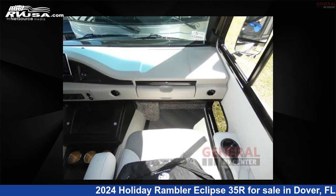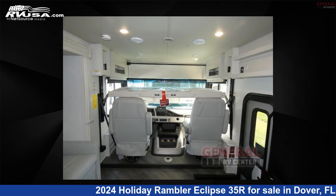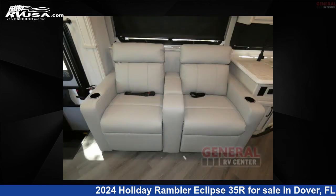This 2024 Holiday Rambler Eclipse 35R is built on a Ford F53 chassis. Remember, this is an AI-generated video of one of thousands of classified listings on RVUSA.com. If you're interested in this unit, visit the link in the video description to view more photos and the current price, or reach out to the seller.